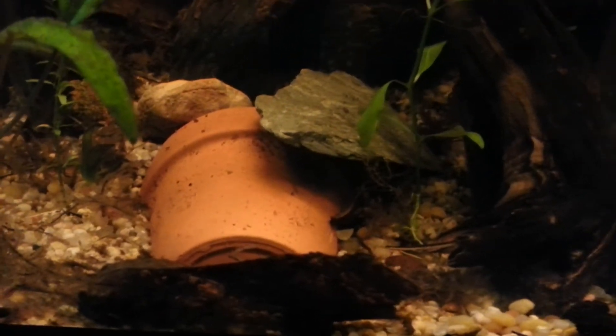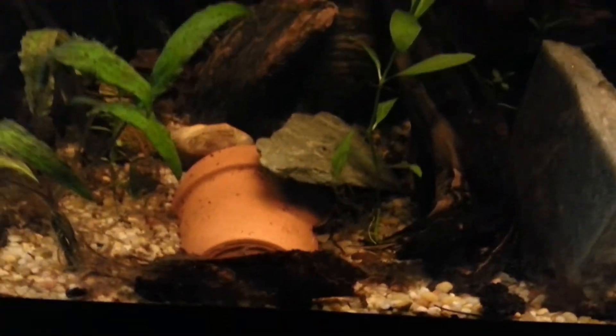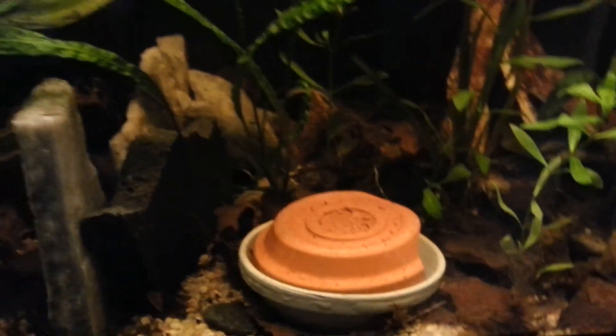There's probably about 50 or 60 eggs right underneath that cave, so I'm hoping for some fry soon. I've got two other females in this tank right now and a male.